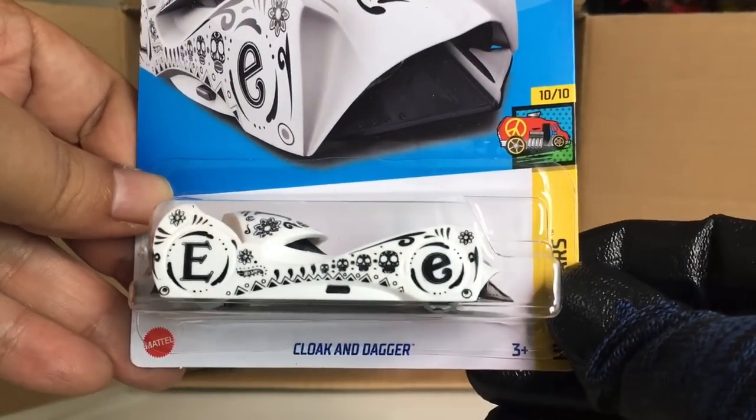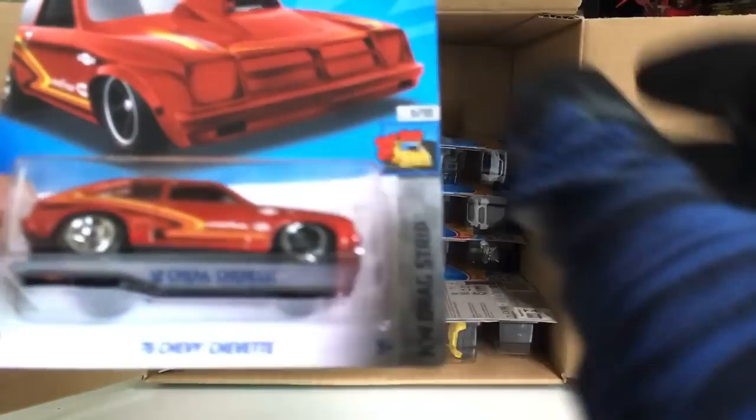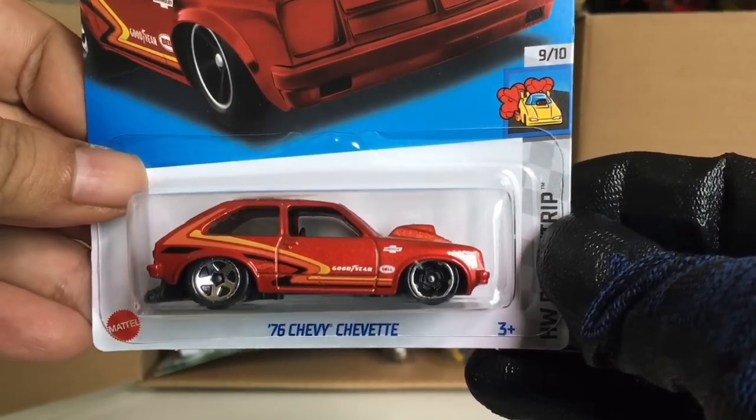We got a new color of the Cloak and Dagger — awesome! From the previous case: the '76 Chevy Chevette — beautiful.